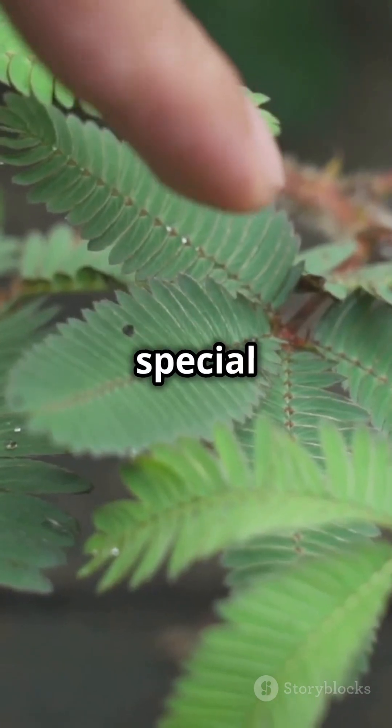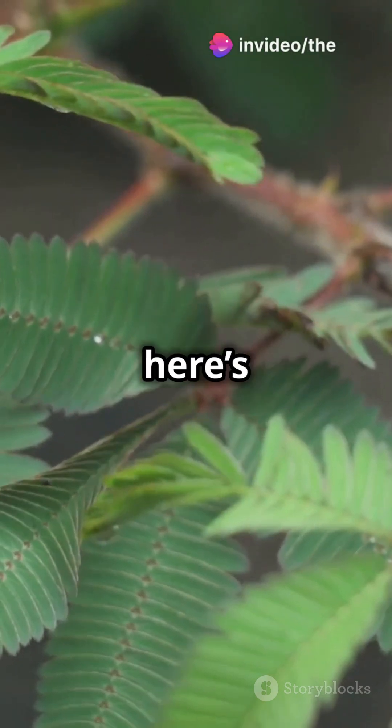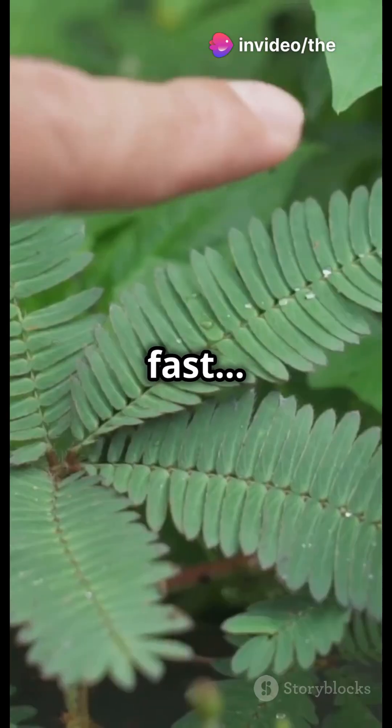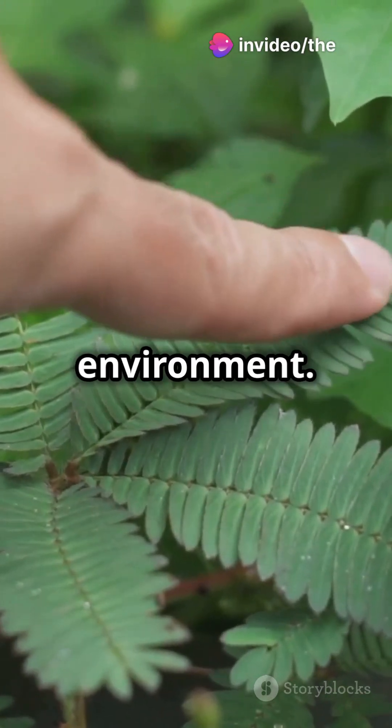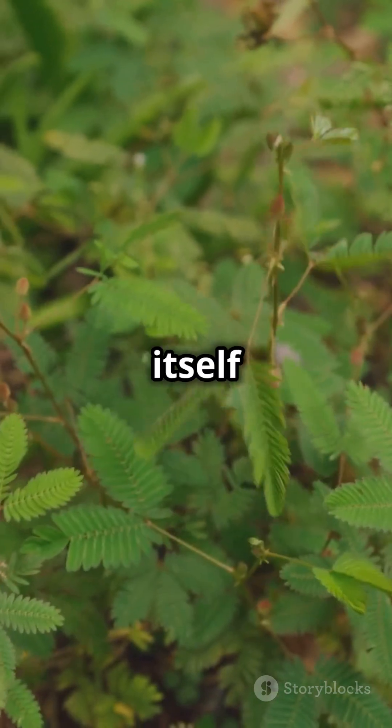And it's all because of a special process called tropism, where it reacts to light, gravity, and touch. But here's the wild part — this plant doesn't just grow fast. It can also sense its environment. So if you touch it or shake it, those leaves go into defense mode, like it's trying to protect itself from danger.